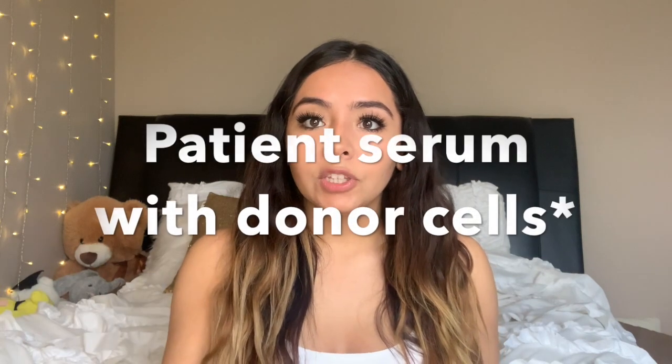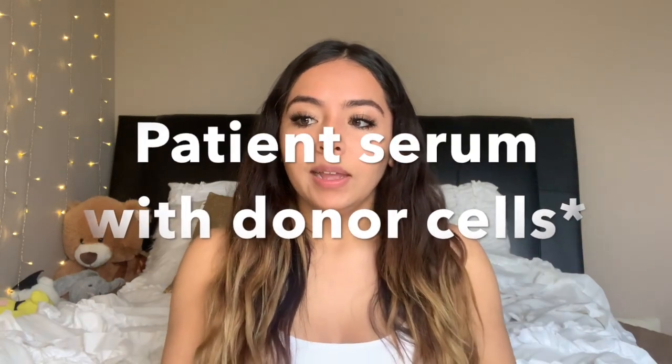We identify blood clotting abnormalities and cross-match donor blood for transfusion — that's something I do in my lab. If you don't know what cross-matching is: you take one person's blood and another person's blood, mix them with different types of reagents, and check if there is a reaction. If there is a reaction, you can't give them that blood. If there's no reaction, they are compatible and can receive that blood from the other person.